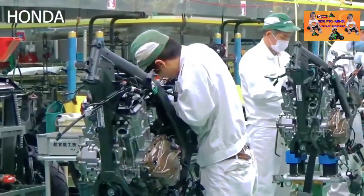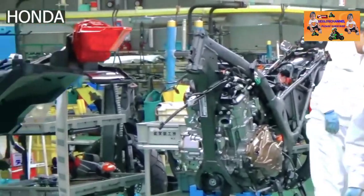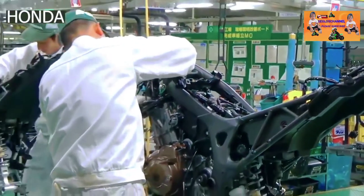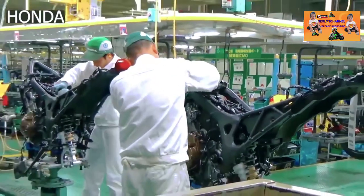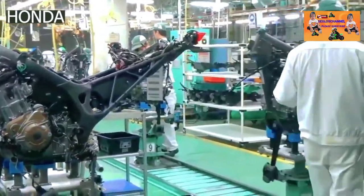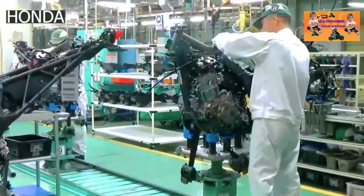All the components are fitted to this frame, starting from the engine to the wheels. The wiring kit goes first as it sits deep inside the motorcycle with very limited exposure outside. The engine and gearbox also come along, to which other components are installed one by one.